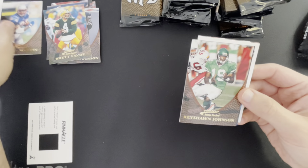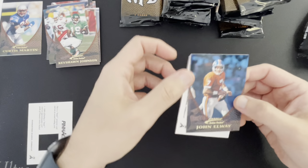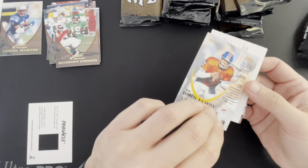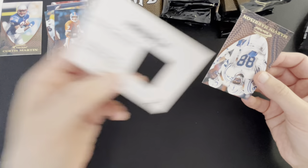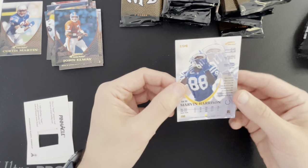Brett Favre — there's a Thanksgiving Day performer right there. Brett Favre, Curtis Martin — nice one for my personal collection. Keishon Johnson, John Elway — that's with a blue background, I wonder if that's anything special or just the lighting. Another one of those, so maybe that's not an indication we'll get one in the box. And Marvin Harrison — that's a second-year Marvin Harrison card.